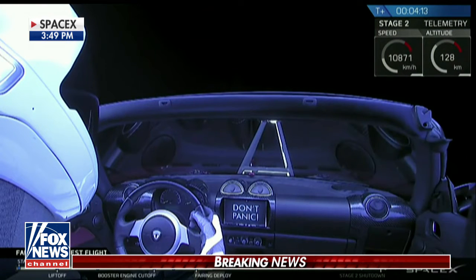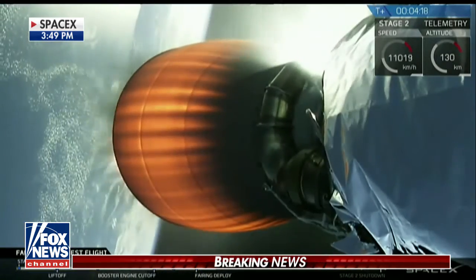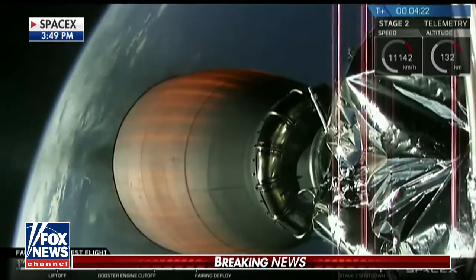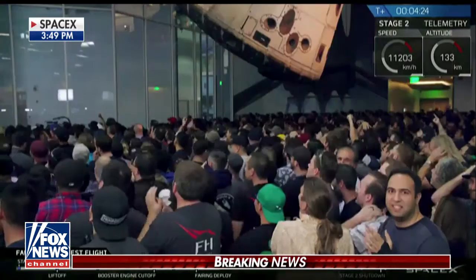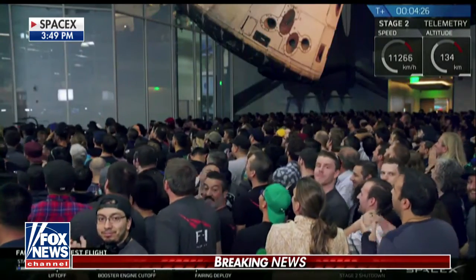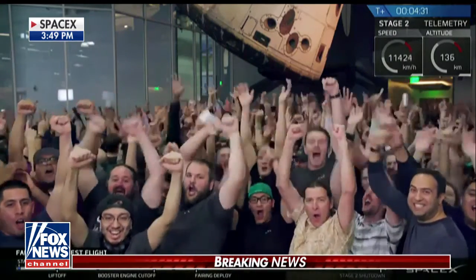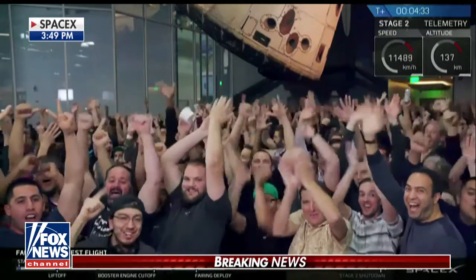Amazing. Equipped on that car are little thruster rockets to keep the car flying towards Earth's orbit. And they also have three cameras which, according to Elon Musk, CEO and founder of SpaceX, will provide some epic views of that car traveling deep into space.